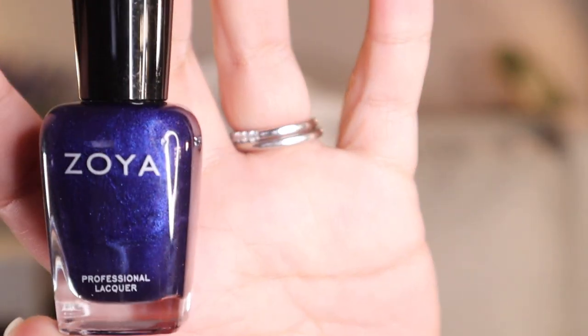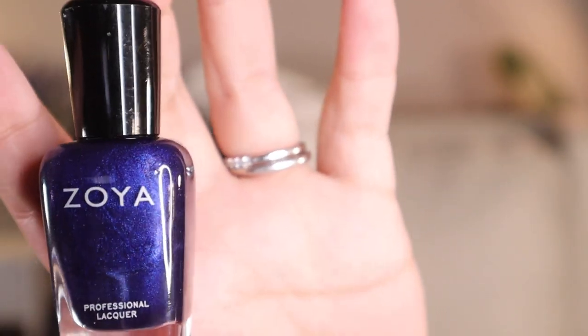Currently I don't have my nails painted, but my November favorite nail polish is this Zoya polish in Neve, ZP679. It's this dark blue shade.